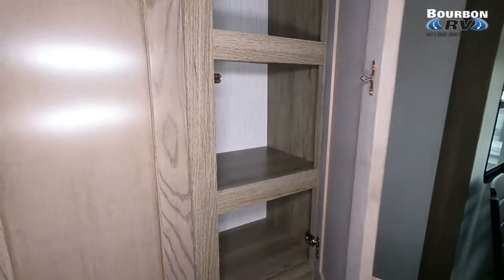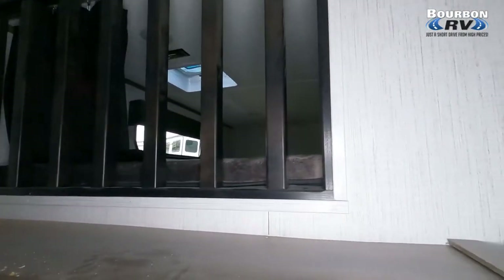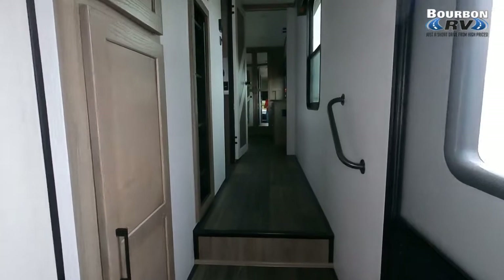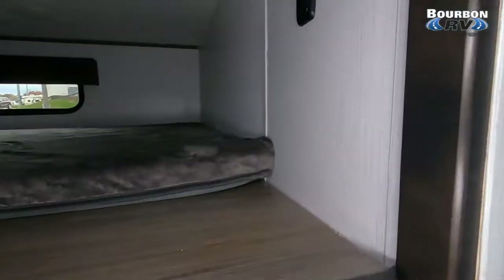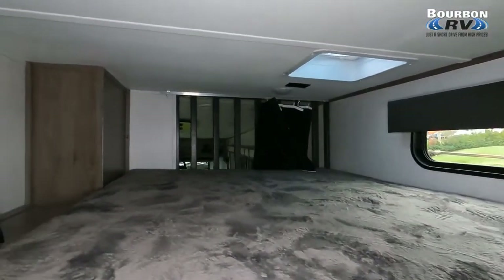The link to Bourbon RV's inventory is down below. Take a peek at the bonus area above the bonus room — these steps right here lead up to it. If I was a kid, I would just love this area up here. You've got a window and you can look out over the family room. When you're told to go to bed and mom and dad are still watching a movie, you can sit at the top and look out.